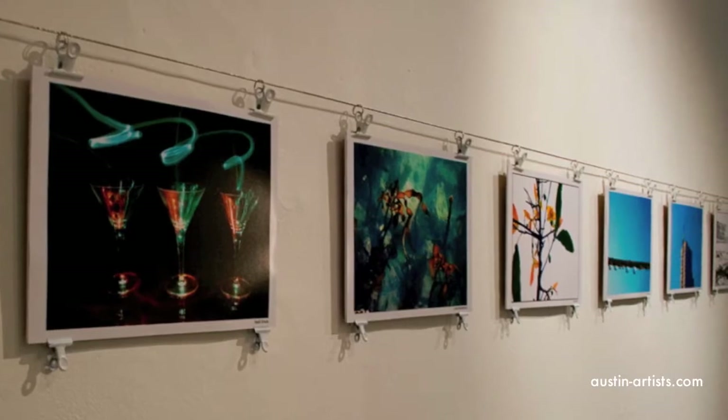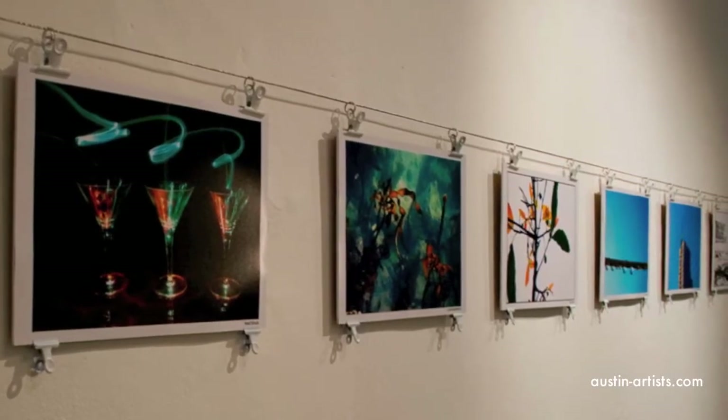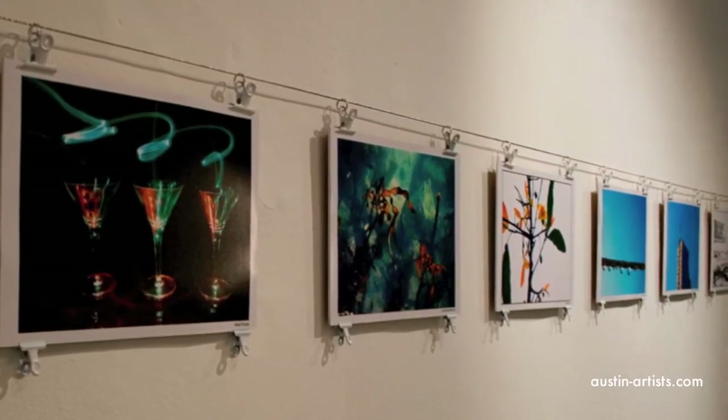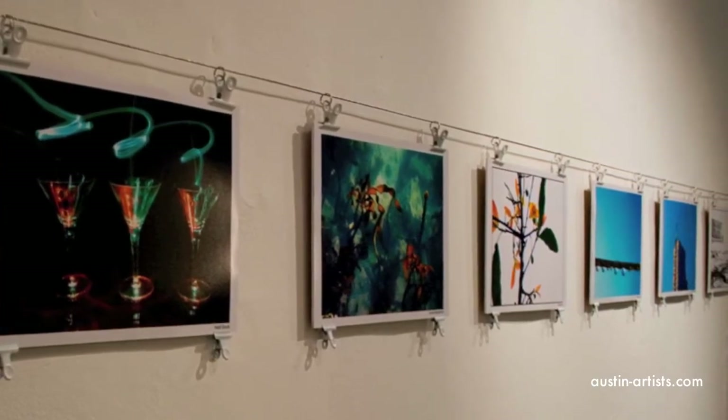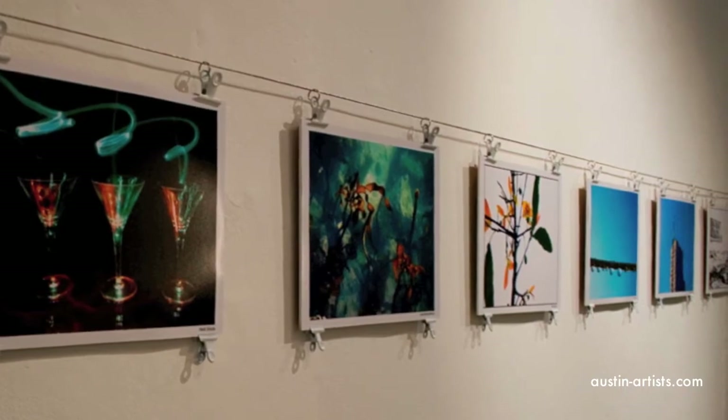And offer them opportunities to both exhibit their work, market their work, and then learn from workshops, and be a part of a scene that's an actual gallery — so that they don't have to show their art in coffee shops or bank lobbies, where the bank tellers probably aren't very interested in promoting their art.